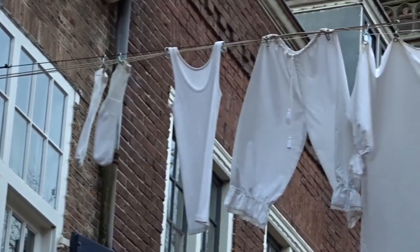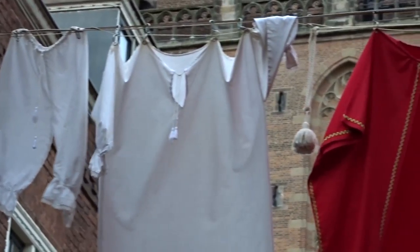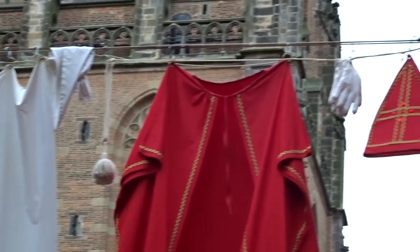Check out what's hanging there above the street. I guess Saint Nicholas must have had a rough night.